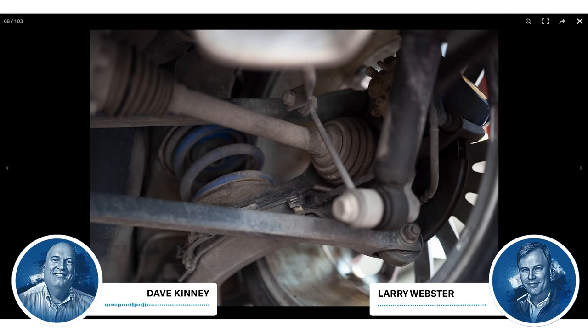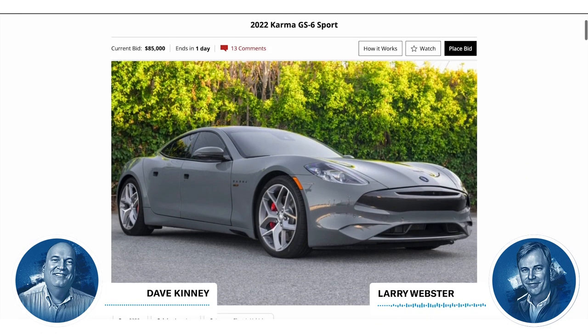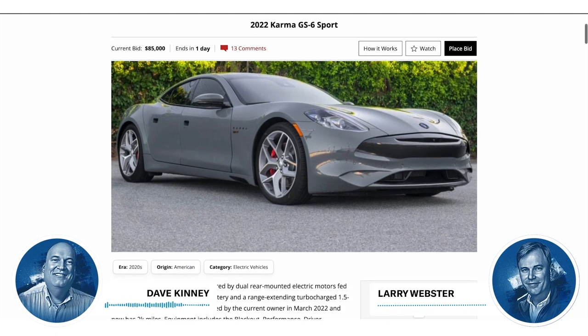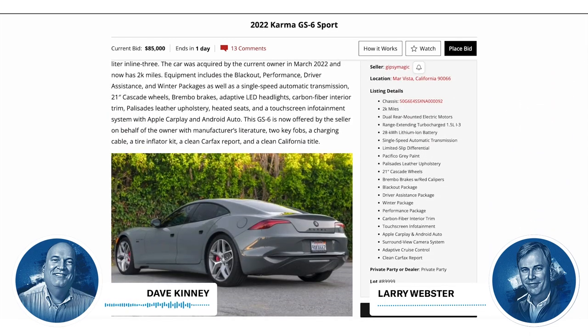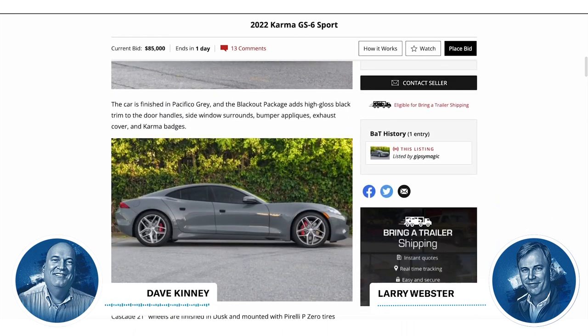Anything else? Are you looking forward to seeing what happens? It looks like after what I just said about the R32, I might need my karma checked. You can change that by buying a 2022 Karma GTS6 Sport. Karma was Fisker — they made a car in this country, then a flood after a hurricane took care of the last of them, and production moved to China.